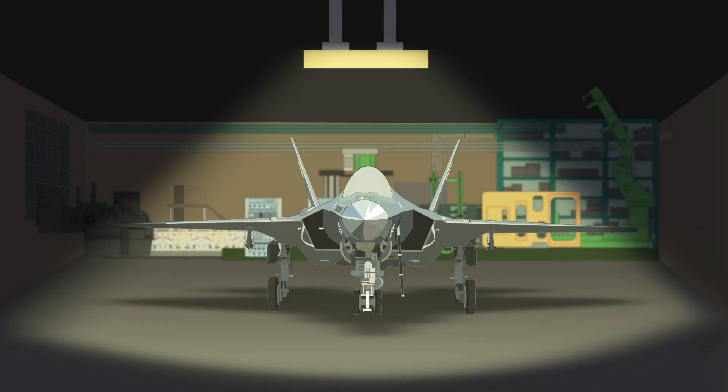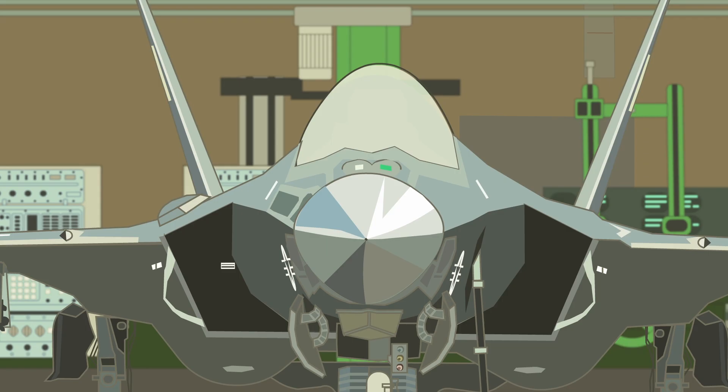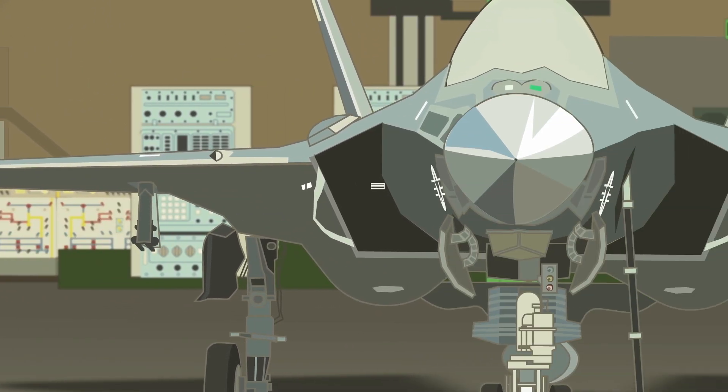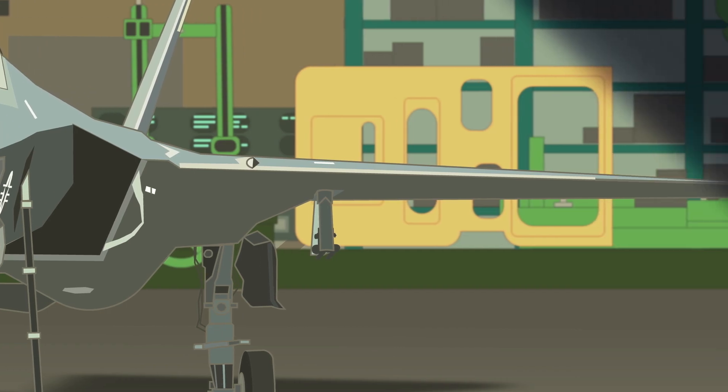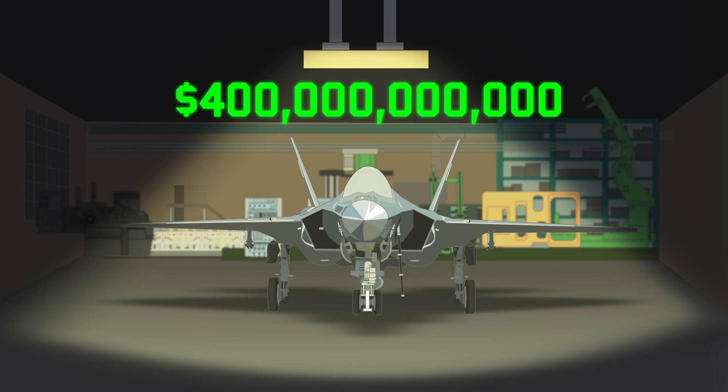It's thought to be one of the largest and most expensive military aviation projects in history, and it's estimated that the acquisition cost alone for all the F-35s that will potentially be ordered could easily reach over $400 billion. This doesn't include the billions spent on its research and development.